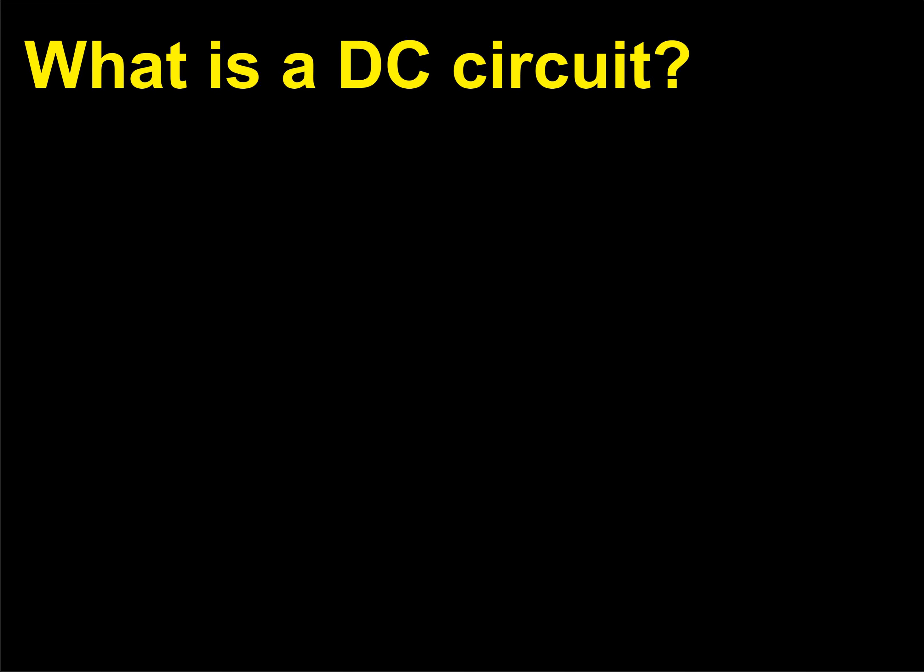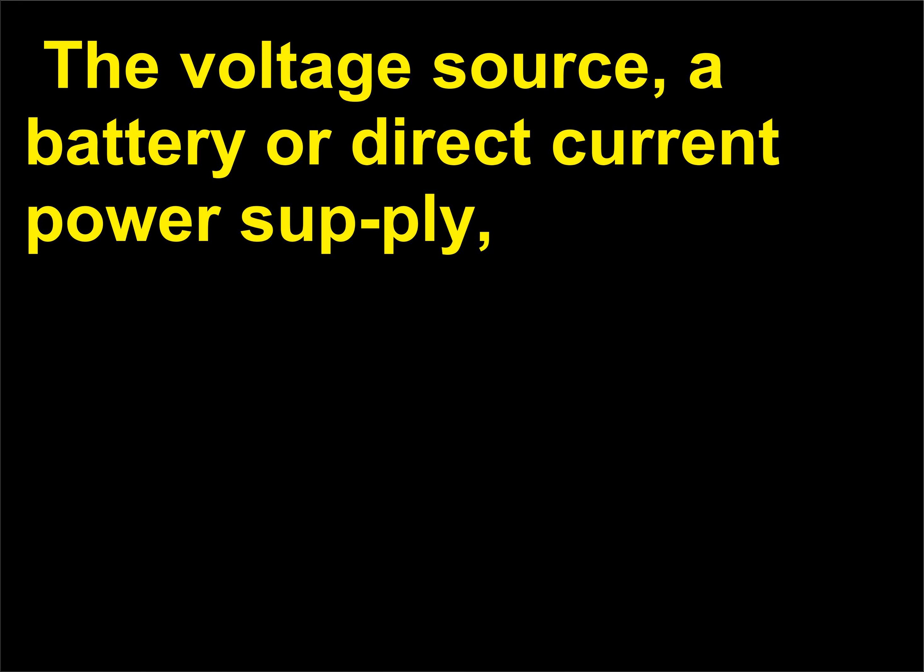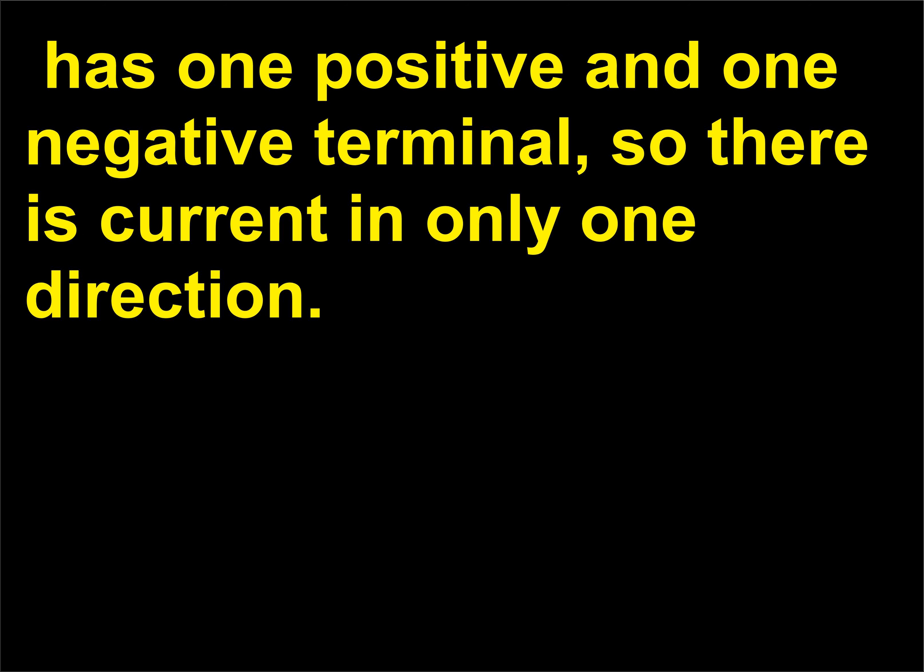What is a DC circuit? In a DC, or direct current, circuit, charges travel only in one direction. The voltage source — a battery or direct current power supply — has one positive and one negative terminal, so there is current in only one direction.